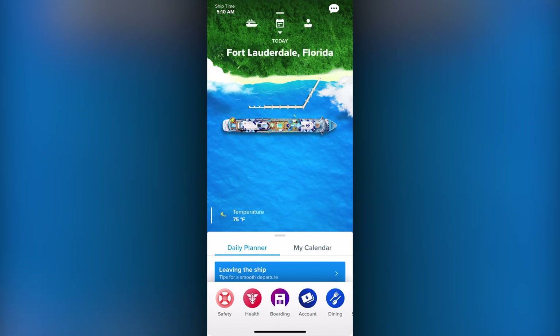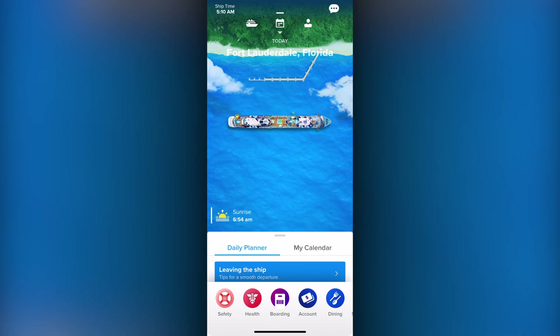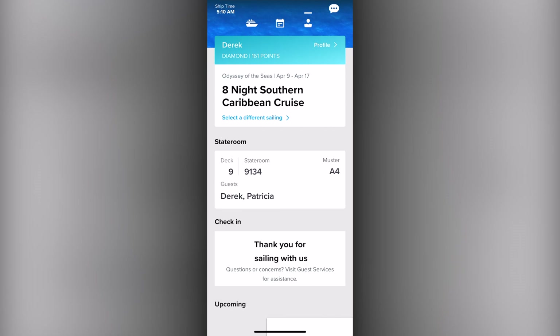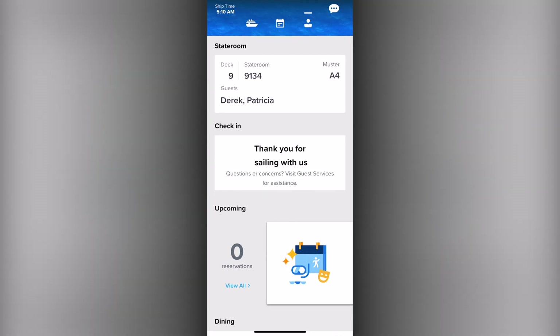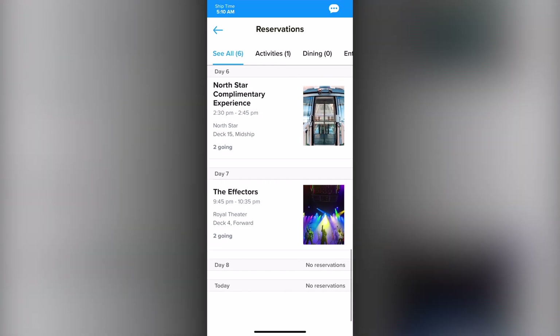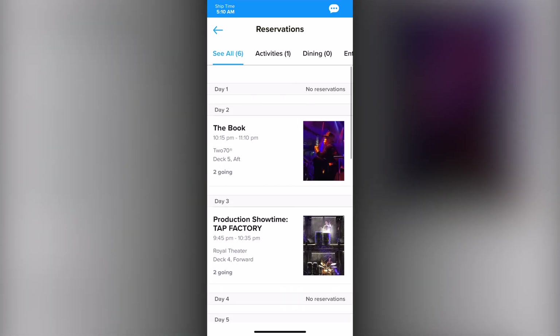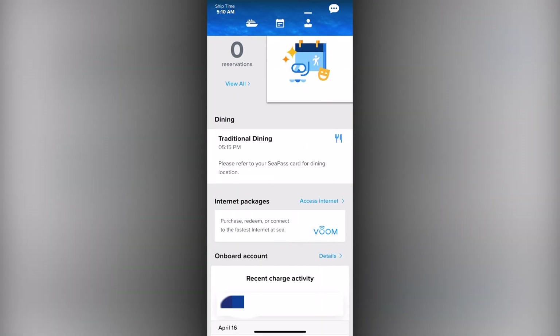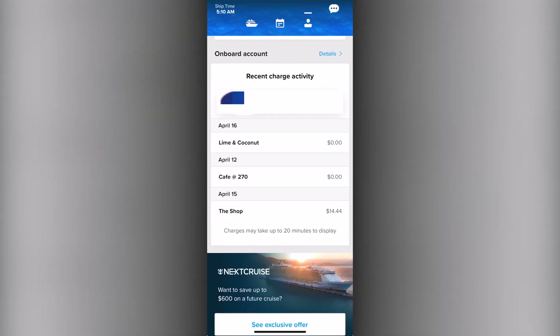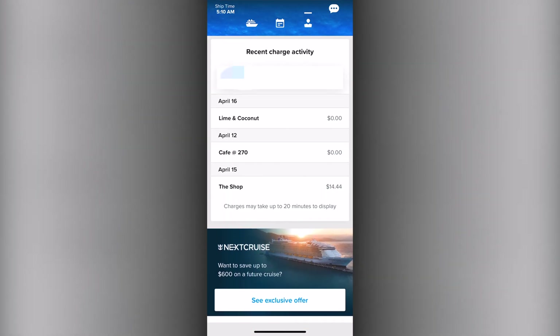When you swipe to the right, you'll get to your profile, featuring information about you including your points and the ability to switch to other sailings, your stateroom details, your ability to check in, any upcoming reservations that you might have, as well as the dining time that you have, access to purchase internet access, your onboard account details, and the ability to purchase the next cruise right through the app.